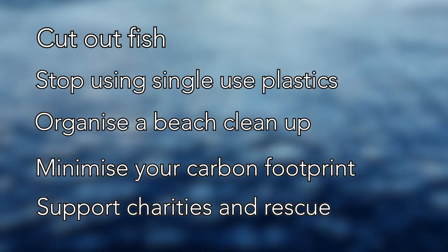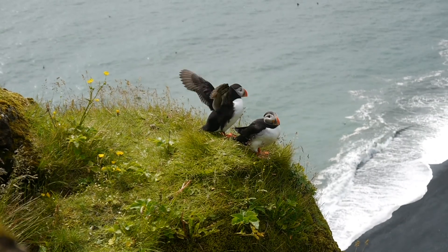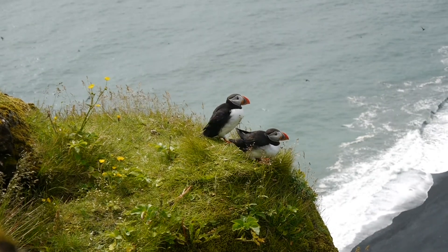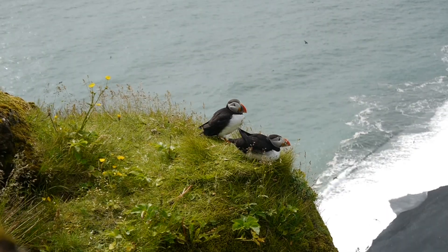Adopt a puffin and donate to an organisation that works to protect puffins and other seabirds. Educate yourself and other people on puffin conservation and help spread the word. Education is key.